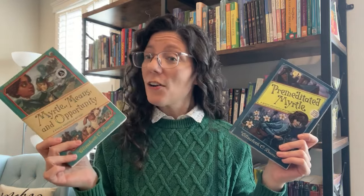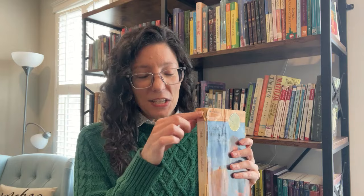Premeditated Myrtle and Myrtle Means an Opportunity, both books in the Myrtle Hardcastle series by Elizabeth C. Bunce. Caddy Woodlawn by Carol Ryrie Brink — a very well-loved copy from my childhood, all falling apart. Artemis Fowl: The Eternity Code. Mockingjay by Suzanne Collins.